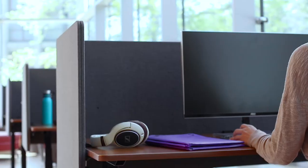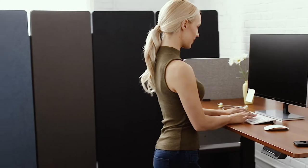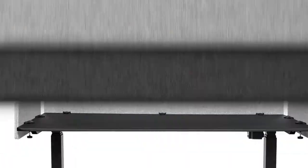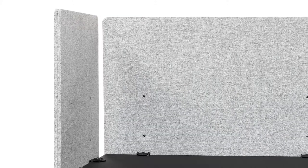Refocus panels provide a functional, attractive acoustic barrier between you and unwanted distractions. Available in a variety of colors and sizes, with optional side panels for even more privacy, all Refocus panels come complete with hardware for effortless installation.